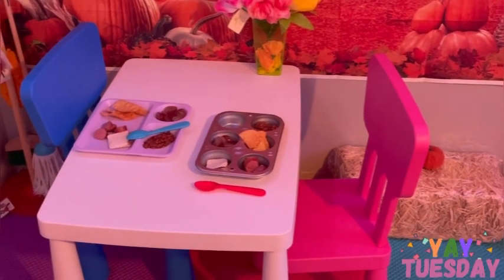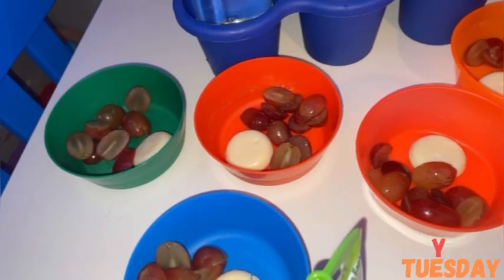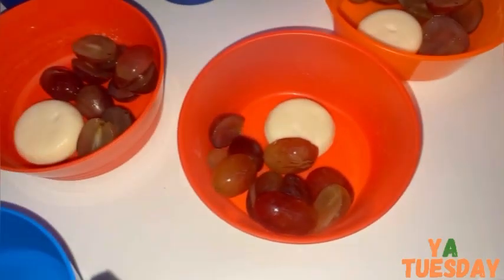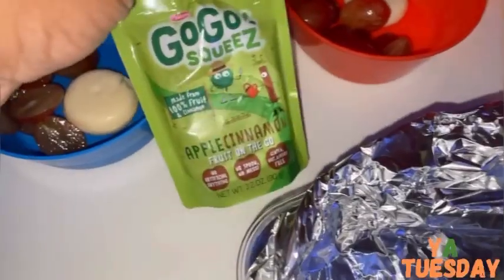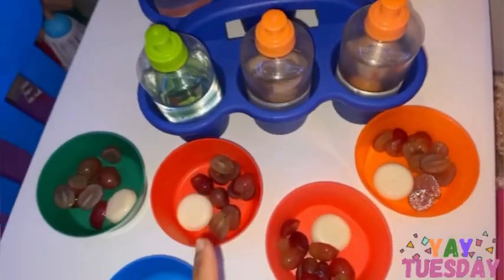For today's Tuesday PM snack we have halved grapes and baby bell cheese. One of the kids does not like the grapes or the cheese, so I'm giving her applesauce and some Ritz crackers, and we're having water.